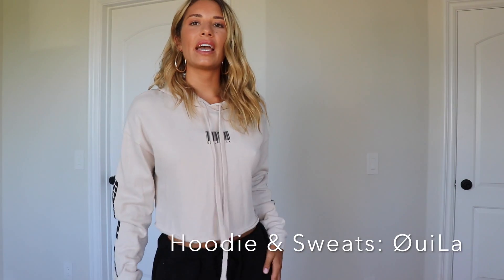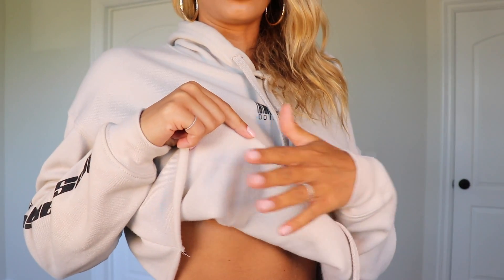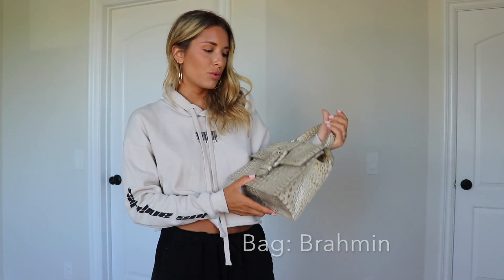Outfit number four: this is a little cropped hoodie by We LA, and the sweats are also from We LA — just plain black. You can put the hood on and be super cute if it's raining or just extra comfy. I love hooded stuff — it's so soft, feels amazing right out of the shower. I paired it with a little bag from Nordstrom. It has 'Los Angeles' down the arm and 'Hidden Hills' with a barcode on the pant leg — kind of a hip tomboy vibe. You could even wear it with heels to dinner.